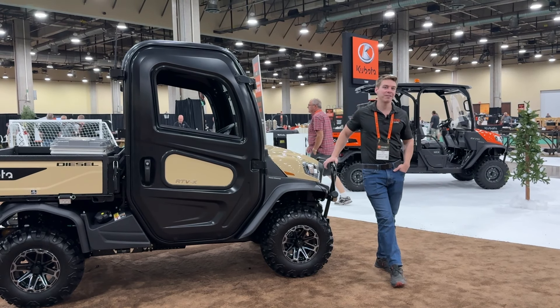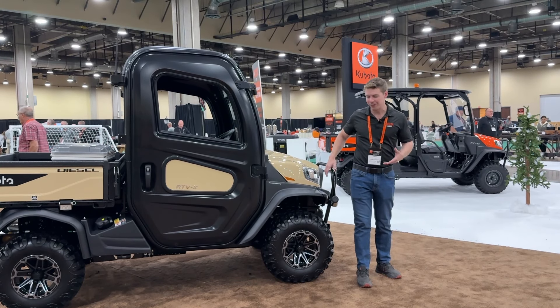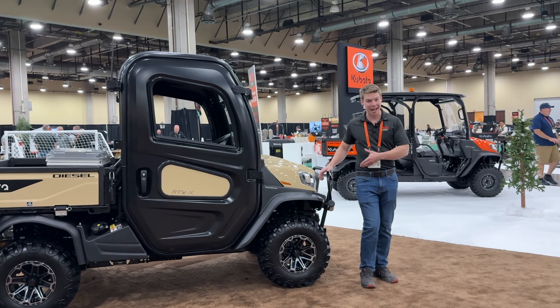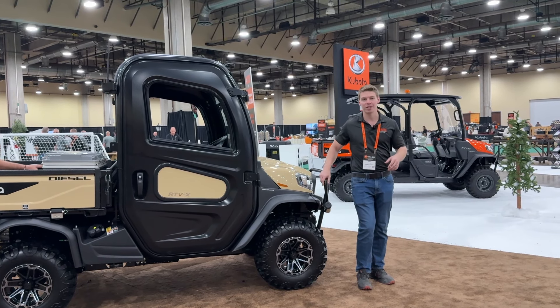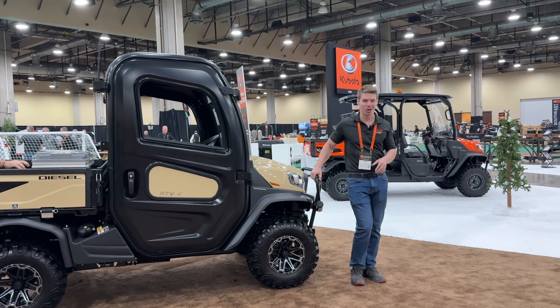So the new RTVs that are coming out — the main change is going to be the name. We normally have the RTV X1100; it's now called the RTV XCab. And behind me we have the RTV X1140, which is now called the RTV XCrew. So it makes it a little bit easier to know which one we're talking about.